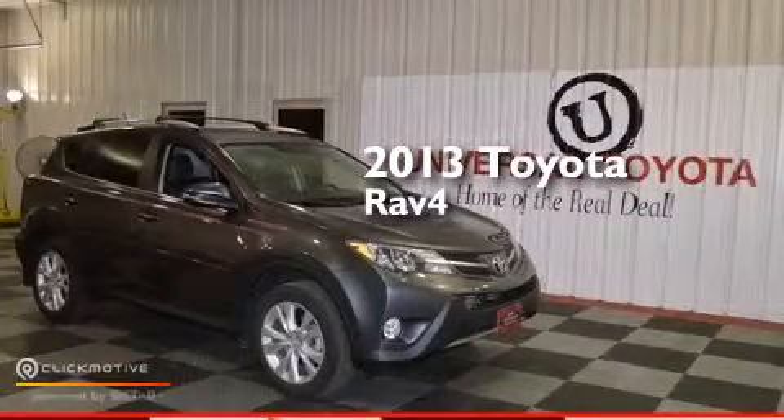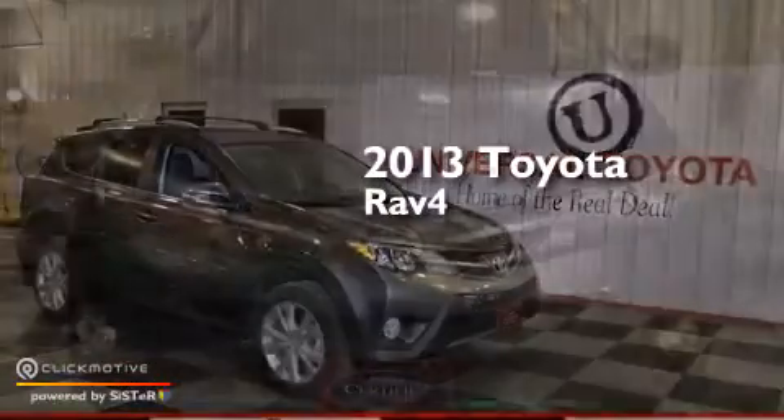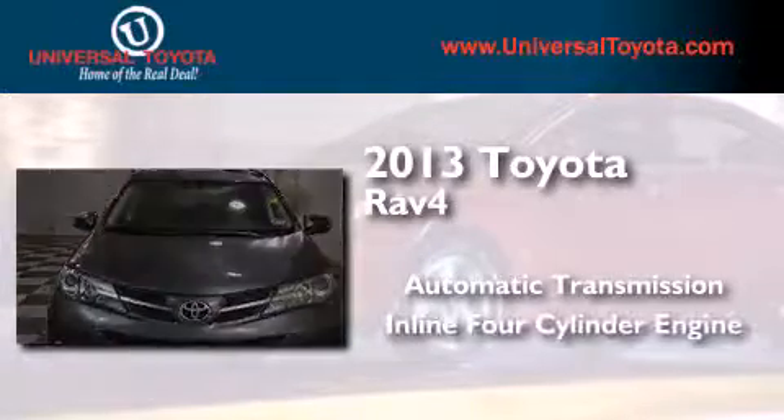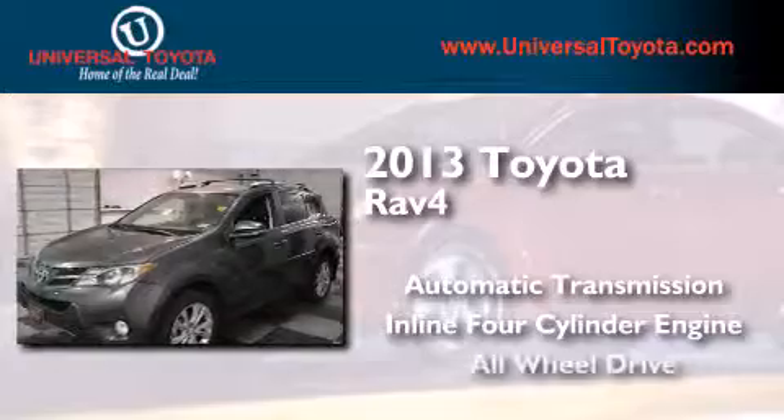This is a 2013 Toyota RAV4. This crossover has an automatic transmission, an inline four-cylinder engine, and all-wheel drive.